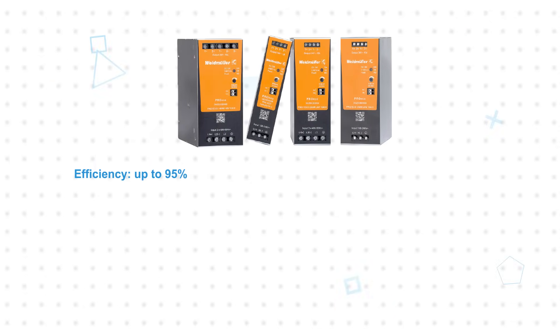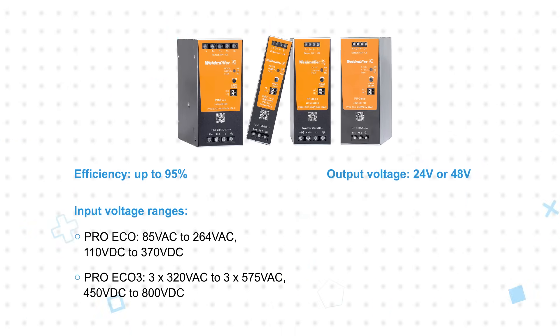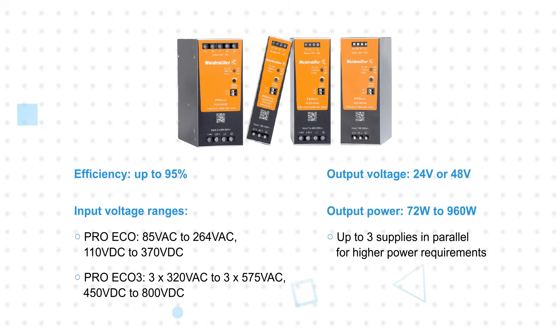ProEco 2 Power Supplies are up to 95% efficient and are available for single-phase and three-phase AC inputs and with 24 or 48 volt nominal outputs. This series includes power ratings from 72 watts up to 960 watts, and up to three power supplies can be used in parallel for higher power requirements.